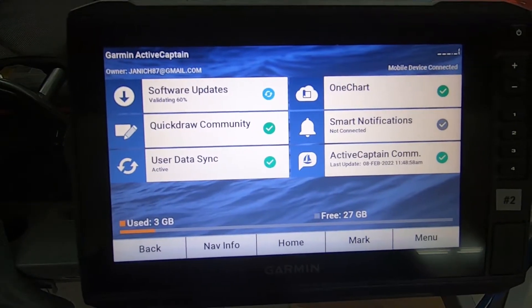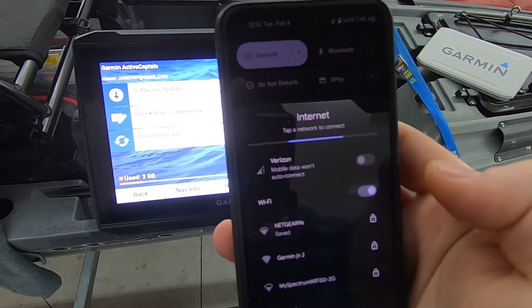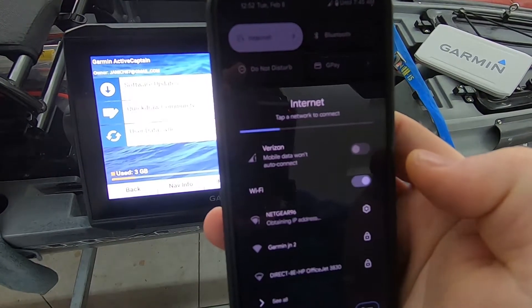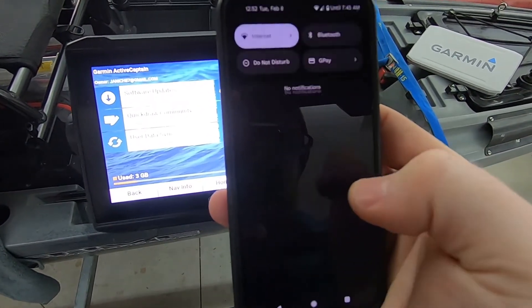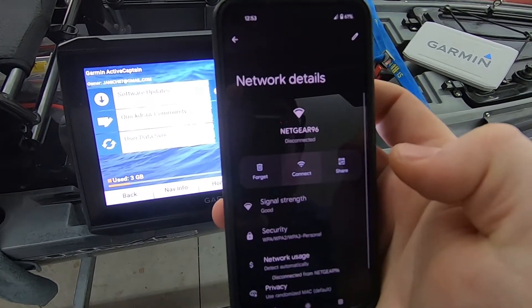In order to remedy that, I had to do two things. I had to turn off cellular data and I also had to go to my home wifi and disconnect from it.